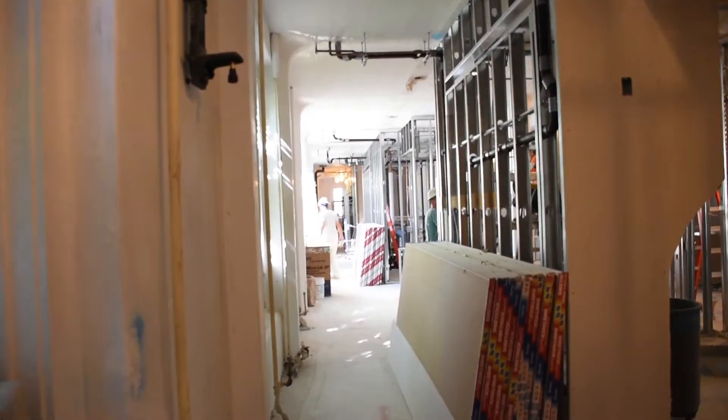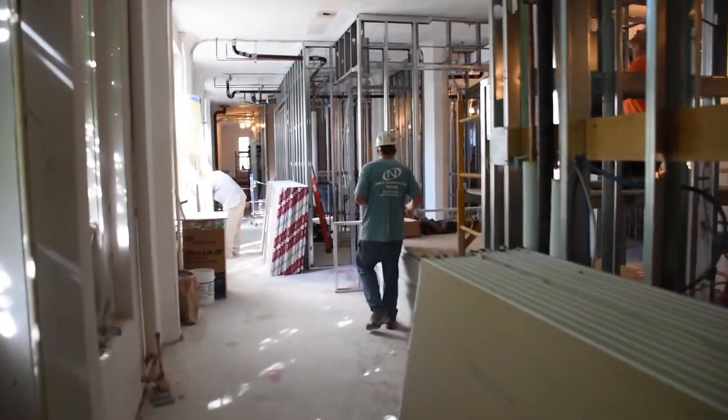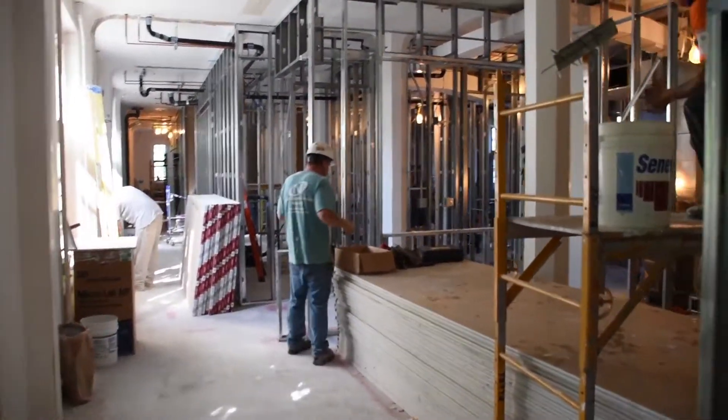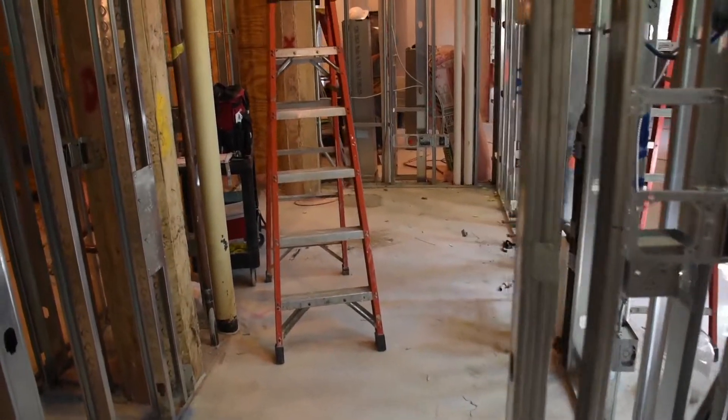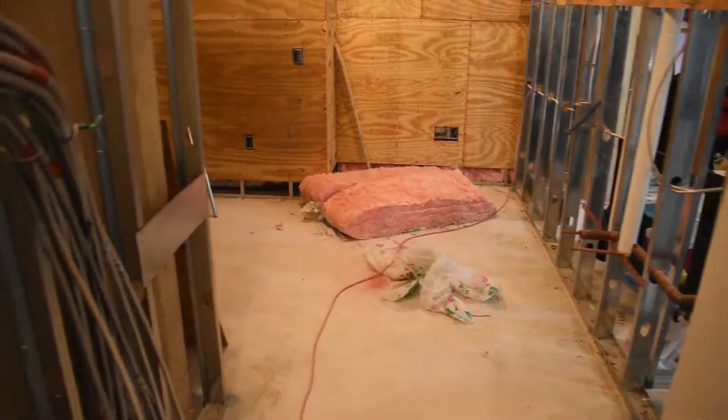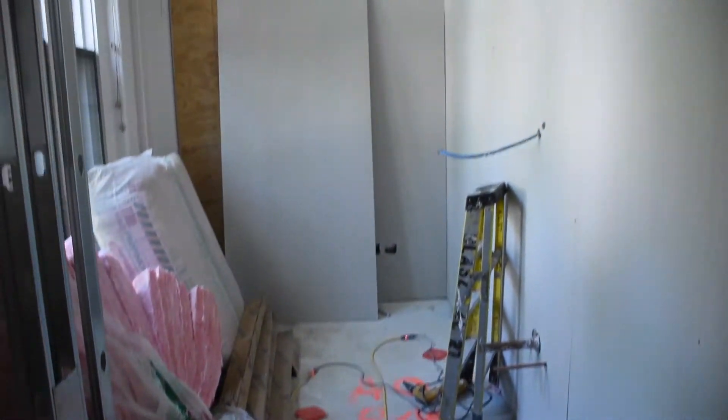As we go down the main hall, you can see a new, open layout. This design will provide for more efficient services for students and staff alike. Shown here are exam rooms, a lab room, and a bathroom.